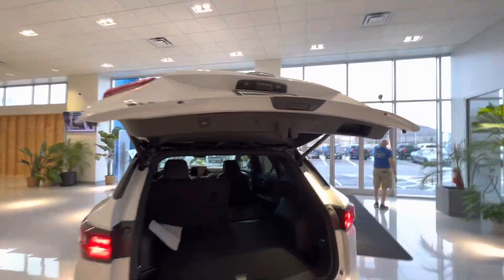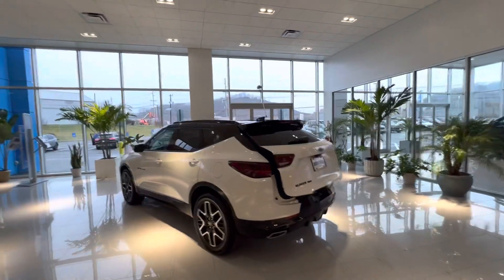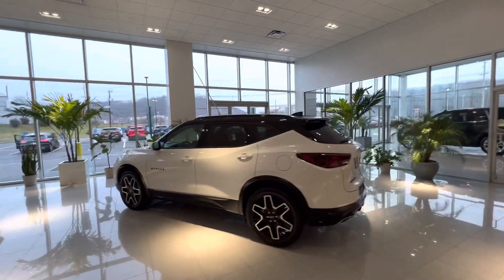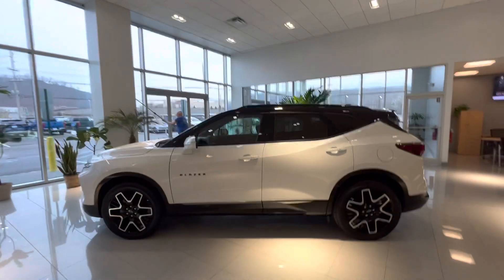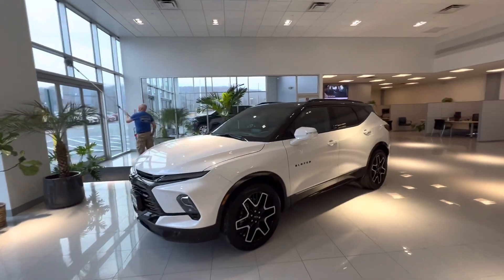Here's another way to close the trunk. Once again, thank you so much for your interest in this beautiful 2023 Blazer. We have a few different models in stock and I can't wait to show you more when you come down. Once again, my name is Sal Lombardino and I'm a sales professional with Bridgewater Chevrolet — thank you.